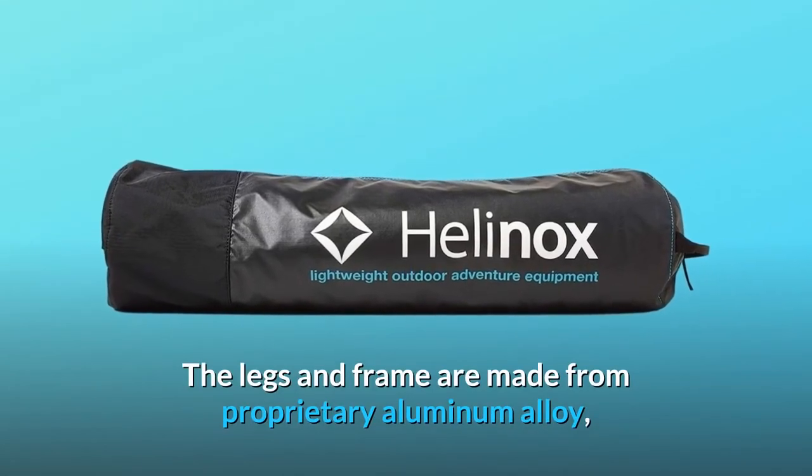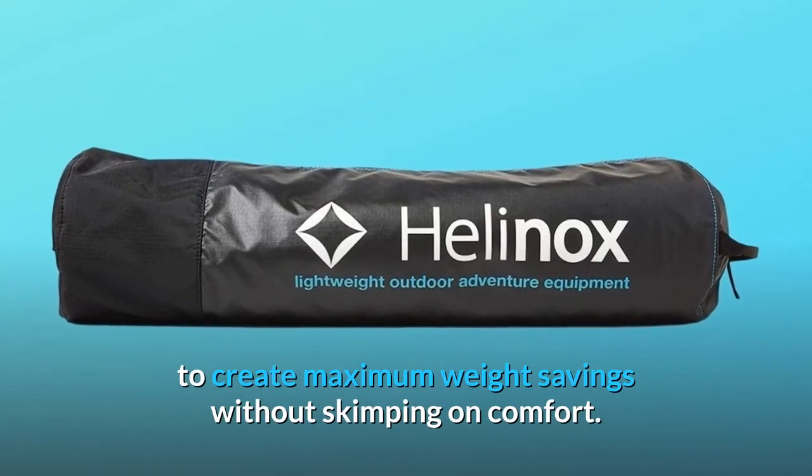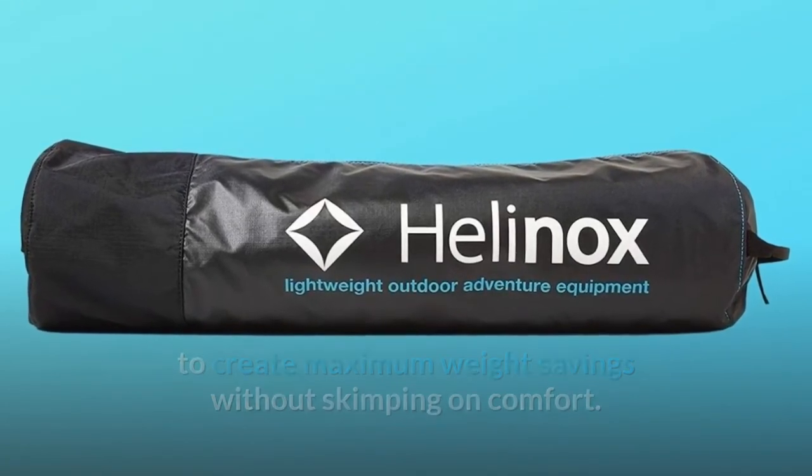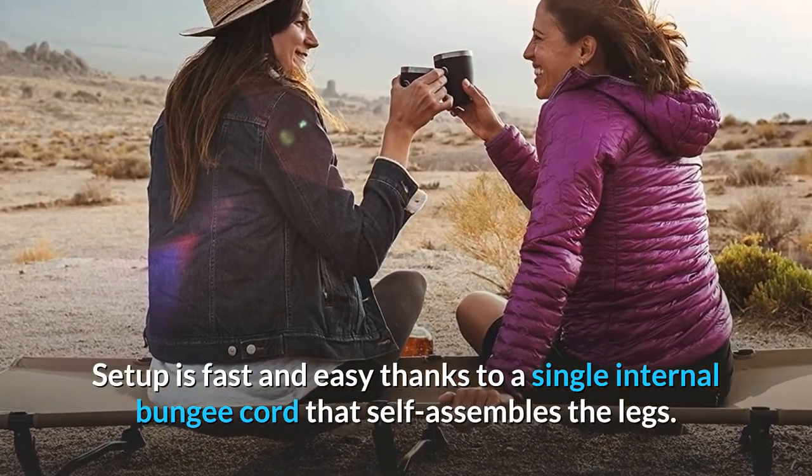The legs and frame are made from proprietary aluminum alloy to create maximum weight savings without skimping on comfort. Setup is fast and easy thanks to a single internal bungee cord that self-assembles the legs.